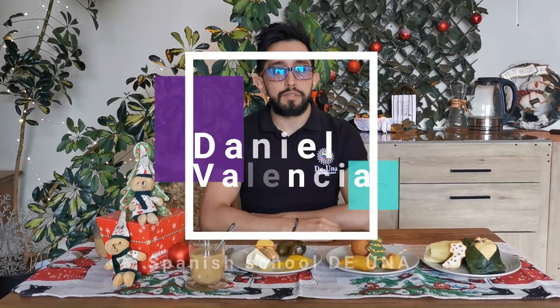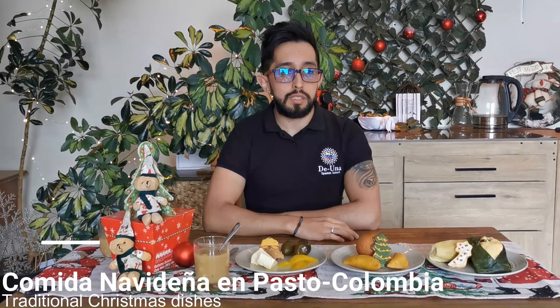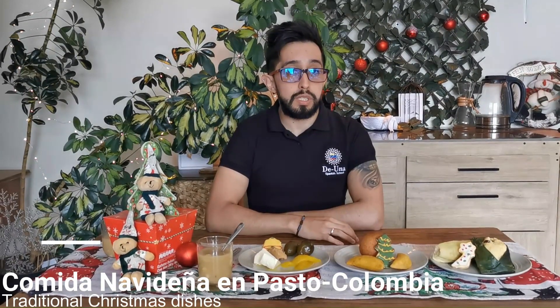Hello there, my name is Daniel from the Spanish School de Una. We teach you the local way of speaking Spanish. Today we're going to talk about something very interesting: the typical Christmas food from the south of Colombia, in a city called Pasto. This is going to be about the typical Christmas dishes that we serve in my city Pasto, which is located at the south of Colombia.